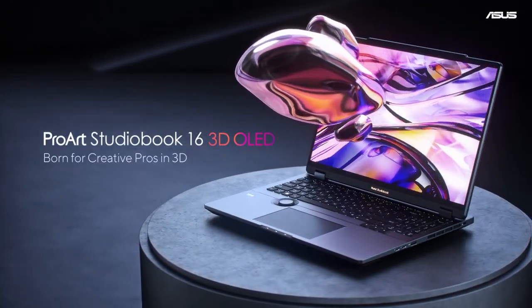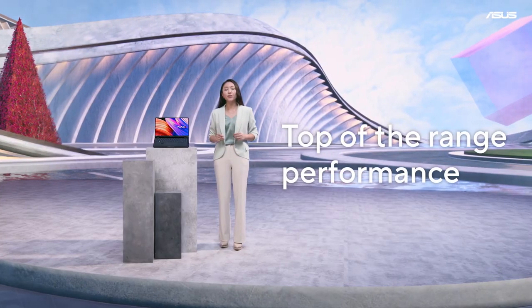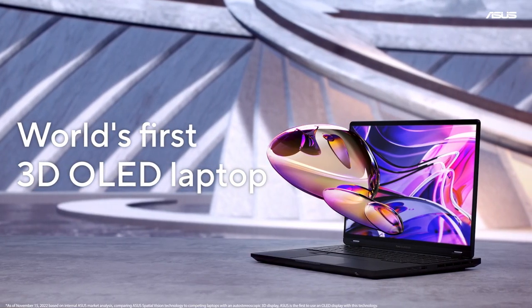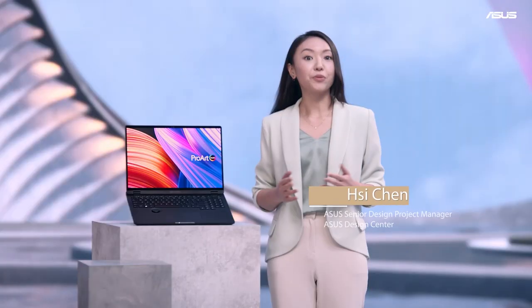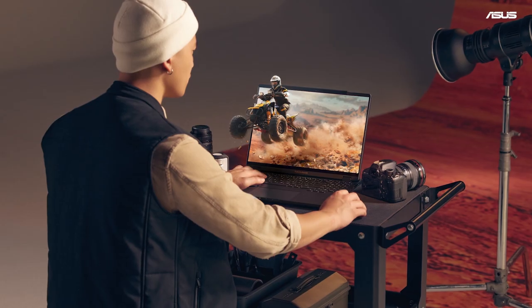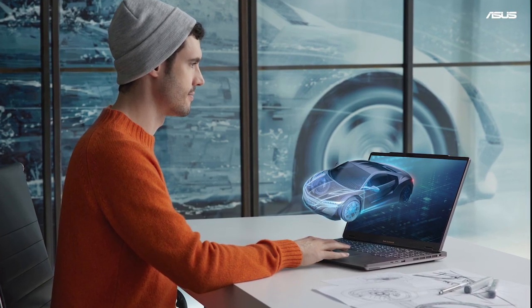The Pro Art Studio Book is our best creator laptop to date, armed with top-of-the-range performance. This panel provides exceptional glasses-free 3D visual experiences. From 3D architecture visualization to gaming and video viewing, the added 3D technology gives your visuals better depth.